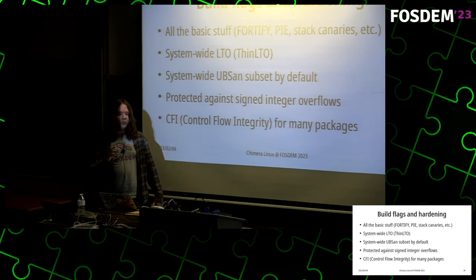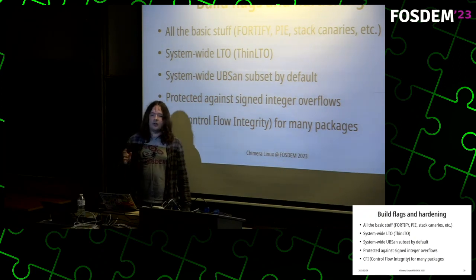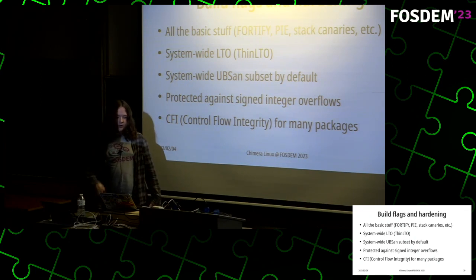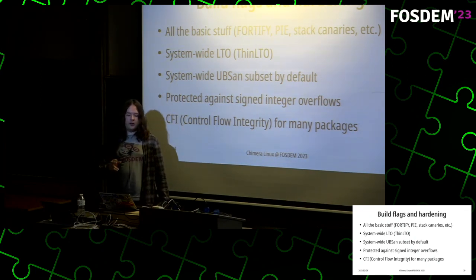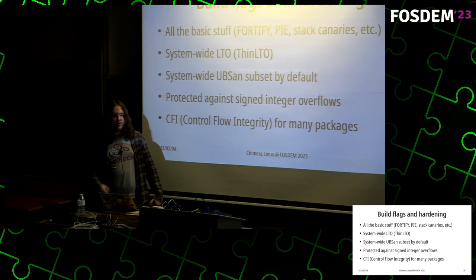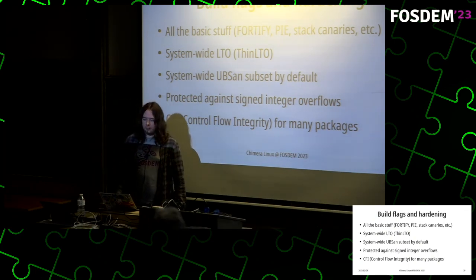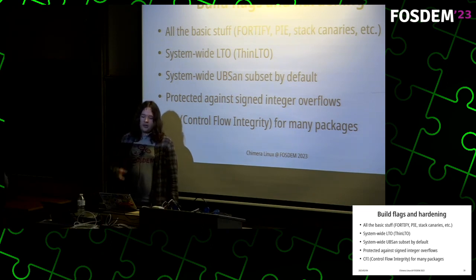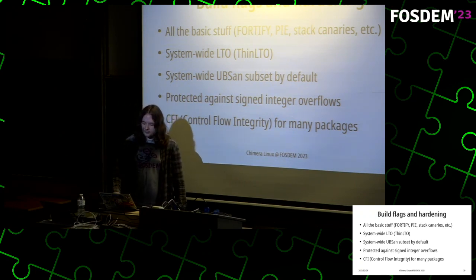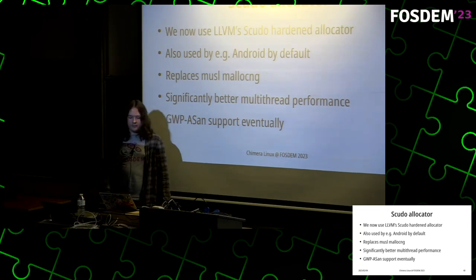On top of that, we use system-wide LTO for practically every package — only about 30 templates out of close to a thousand have LTO disabled. We also utilize a system-wide subset of the Undefined Behavior Sanitizer, dealing with things like trapping signed integer overflows to avoid potential problems. CFI (Control Flow Integrity) is used for many packages — it can't be used for all because it's very strict about function typing and breaks some things, but it's still used on a couple hundred packages.